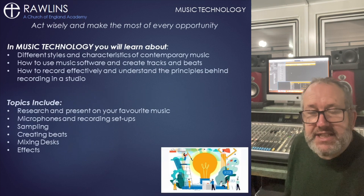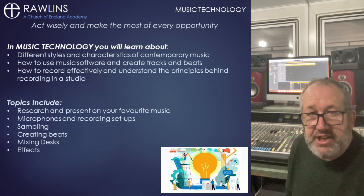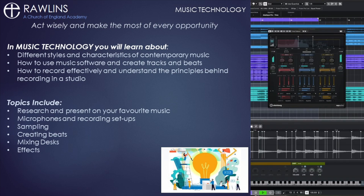Most lessons will involve practical tasks and exploration as you become more skilled in using music software to record and create tracks. We'll be using sequencers like Cubase, learning how to set up, record, playback and edit.